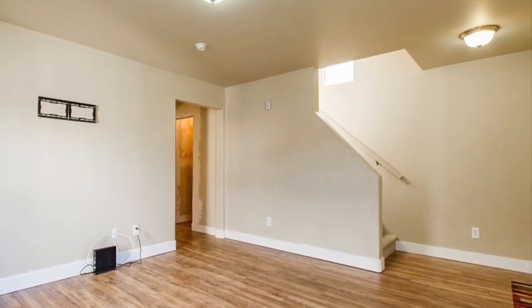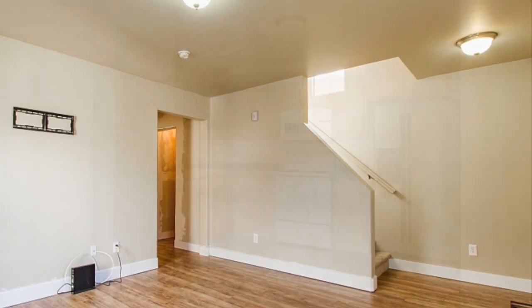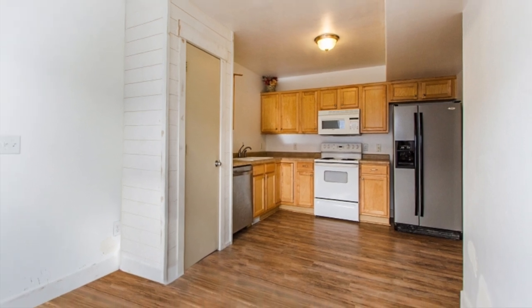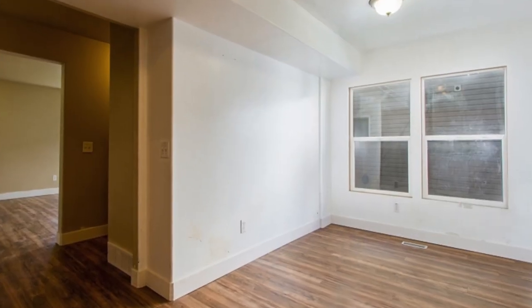You'll also love the floor plan, including this large family room that's perfect for gatherings. Your cook will be so happy in this roomy kitchen that has a pantry, a built-in dishwasher, and a large dining area to serve meals.